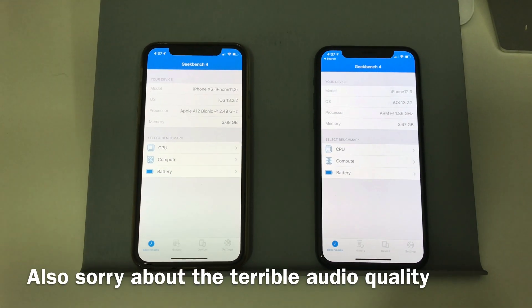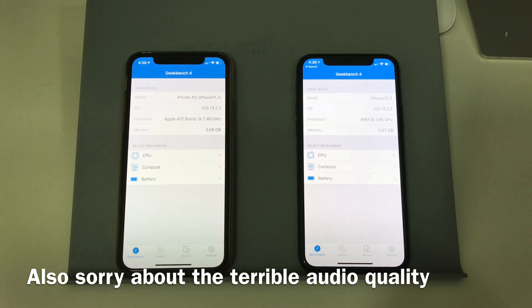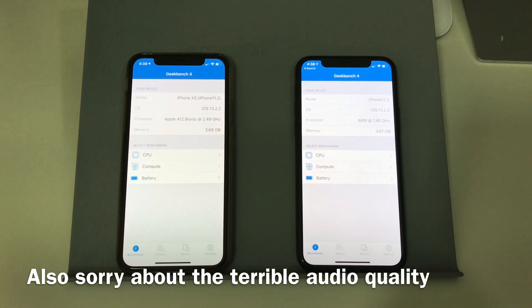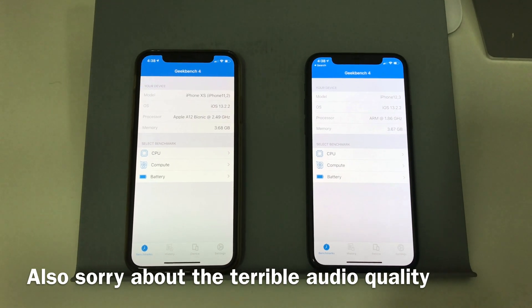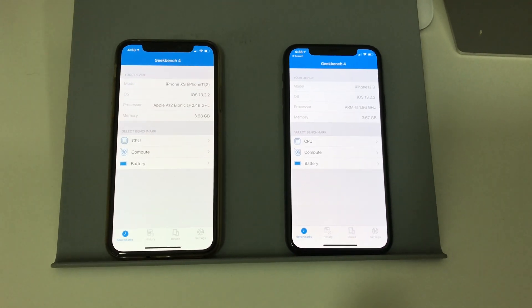Hi guys, welcome to EverythingiOS. Sorry about the camera angles today and the shaky footage. I was just setting up my tripod and I broke the mount, so my tripod is out of action. But let's talk about what we're going to do today.